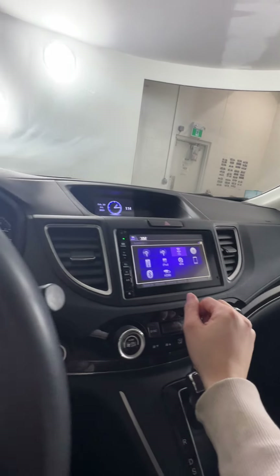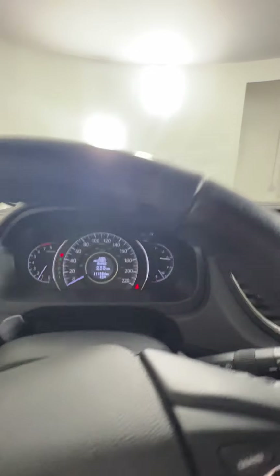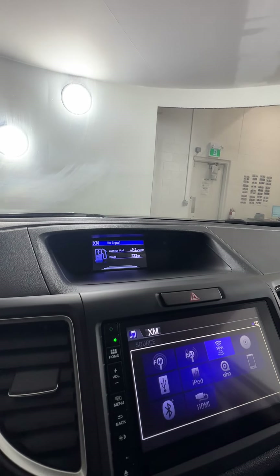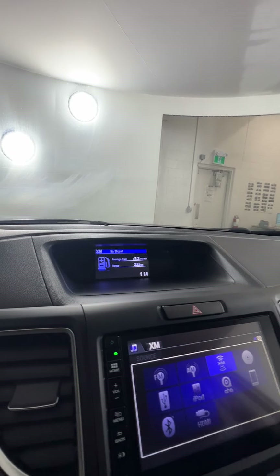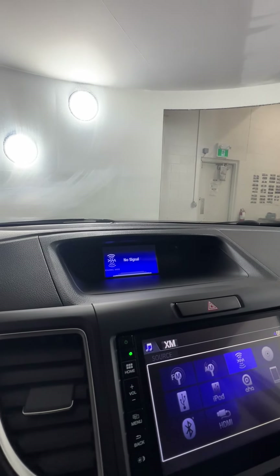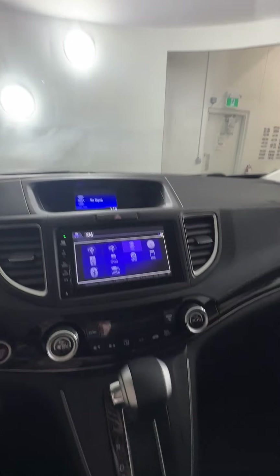There is navigation on this one. We also have 111,000 kilometers on it, which is really good for a 2016. Up top, you have a bunch of different options — you can look at your fuel range, your radio, and a couple of options for the camera screen up there as well.